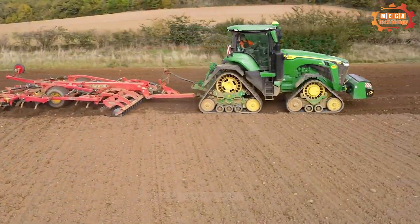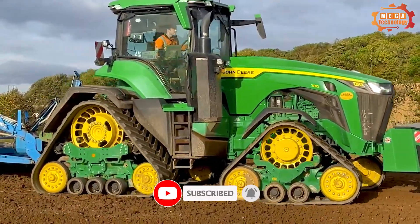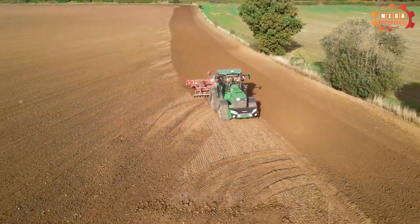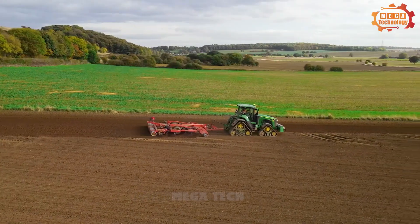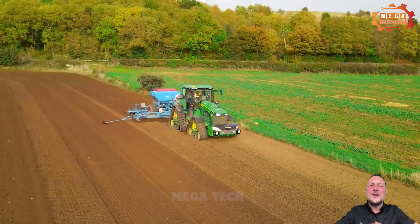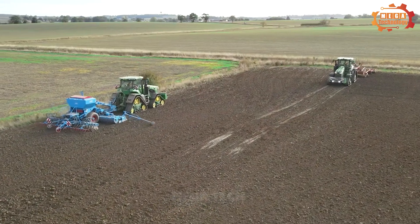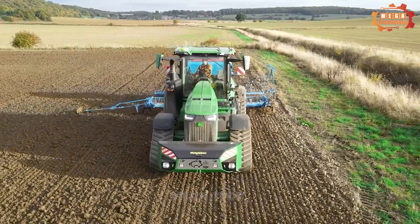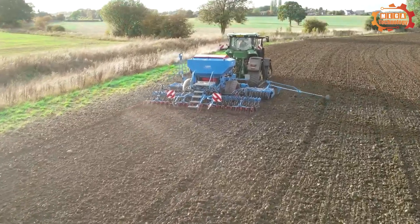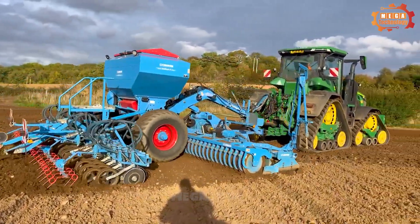Like the Fendt 942 Vario, the John Deere 8RX Tractor is also a line of heavy-duty tractors. The tractor has a pulling power of up to 410 horsepower, allowing it to handle heavy work with ease. The 8RX has a track design, giving it the ability to move flexibly over rough terrain. One of its most unique features is its track drive system, which uses two crawler wheels to move the tractor. Additionally, the CVT transmission allows the tractor to continuously change gear ratios.